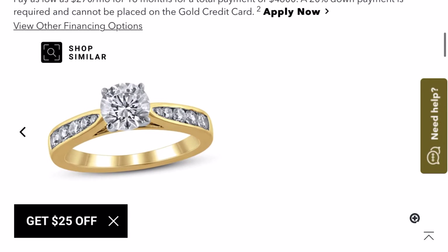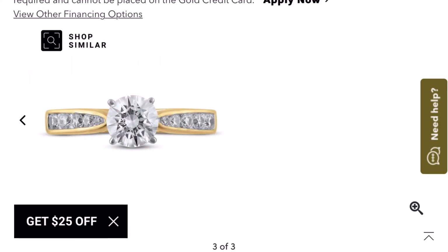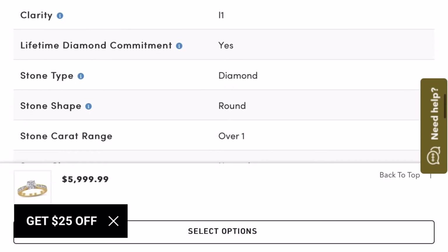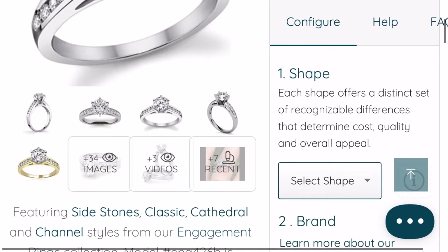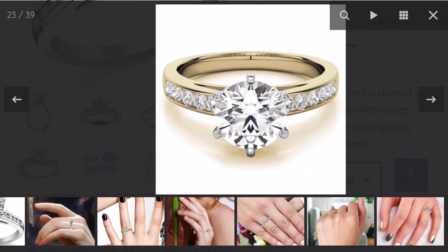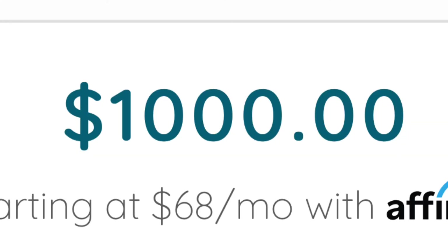Next we're looking at a ring from Jared — another one-carat center stone with a quarter carat in the band, a beautiful channel-set yellow gold ring. You could get this for five thousand nine hundred and ninety-nine dollars and ninety-nine cents. In moissanite we're going to get it in round, super ideal cut — and you can get the same ring for one thousand dollars. Literally the same thing.